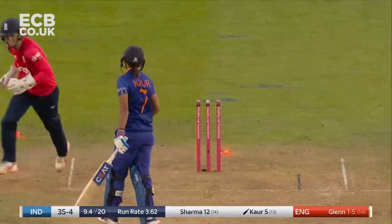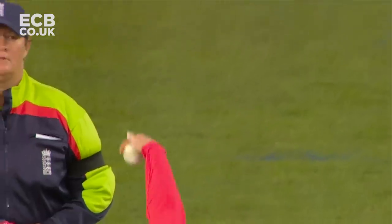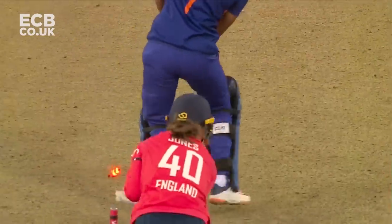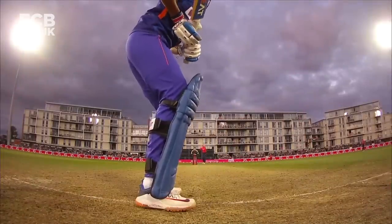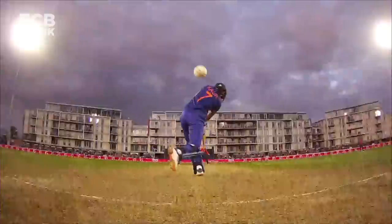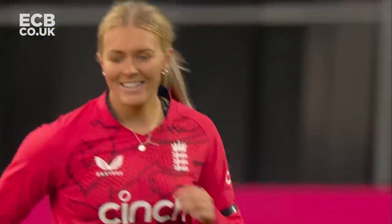Oh, beautiful — it was coming, you could feel it. Sarah Glenn could. So accurate. Again, this one just skidded on, hits middle stump, top of the stumps. It's a huge wicket for England — the Indian captain, Harman Preet, caught.